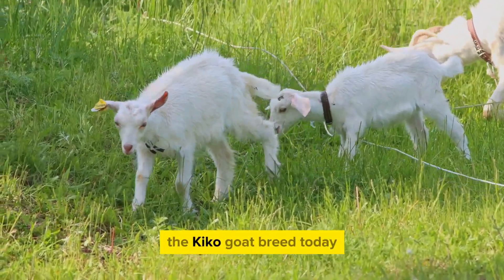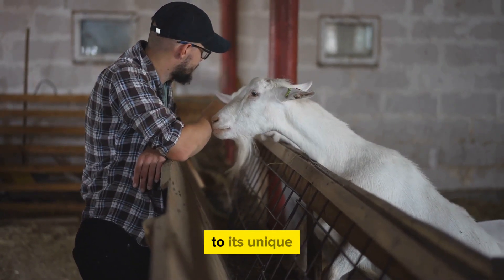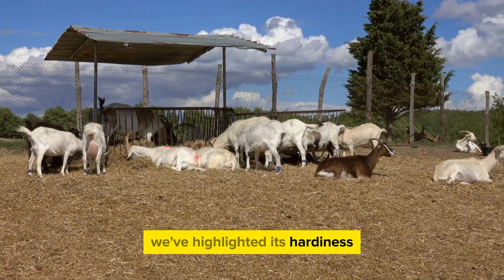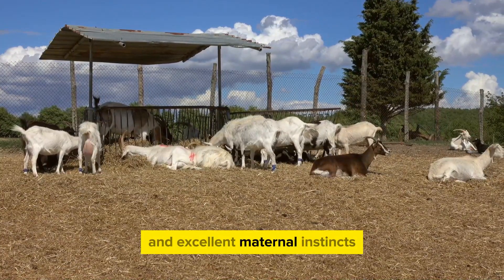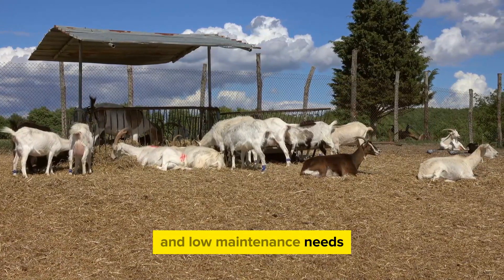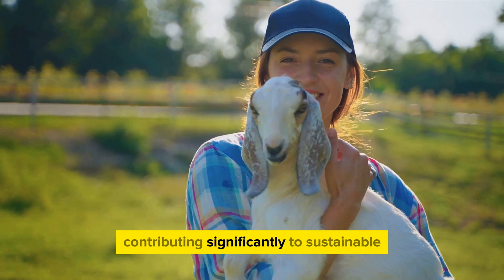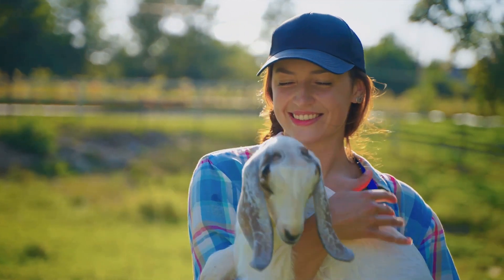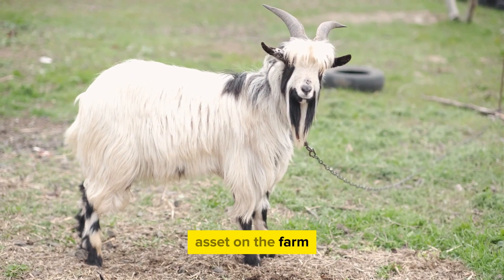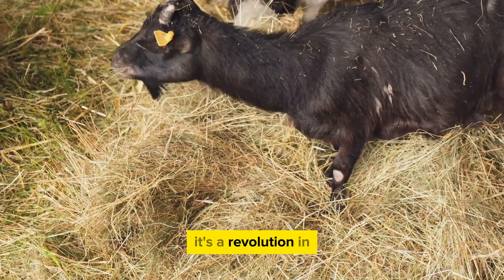We've covered a lot about the Kiko goat breed today. We've journeyed from the roots of this resilient breed in New Zealand to its unique characteristics that make it a farmer's favorite. We've highlighted its hardiness, adaptability, and excellent maternal instincts, not to mention its benefits such as high meat yield and low maintenance needs. In the world of modern farming, the Kiko goat stands tall, contributing significantly to sustainable and profitable farming practices. Its ability to thrive in diverse climates and conditions makes it a versatile asset, and it's clear that the Kiko goat is not just a breed — it's a revolution in the farming industry.